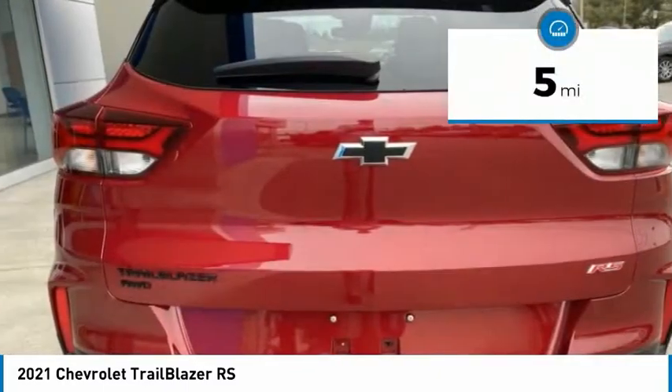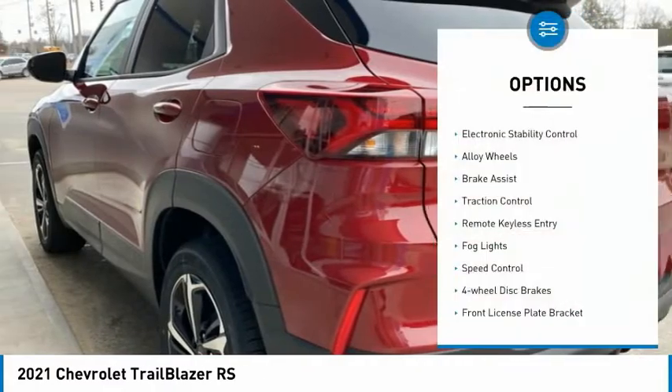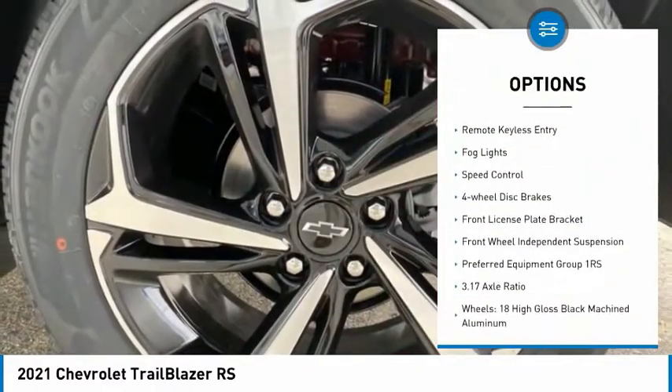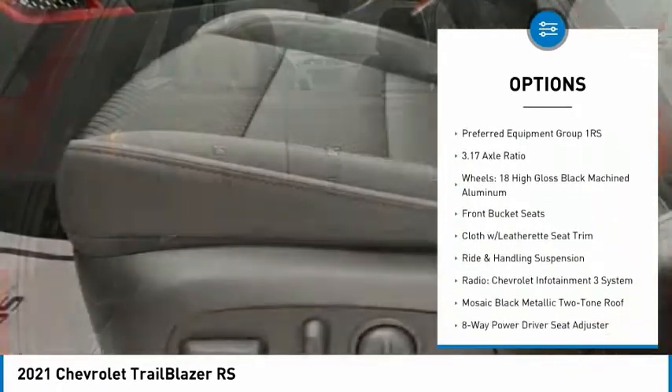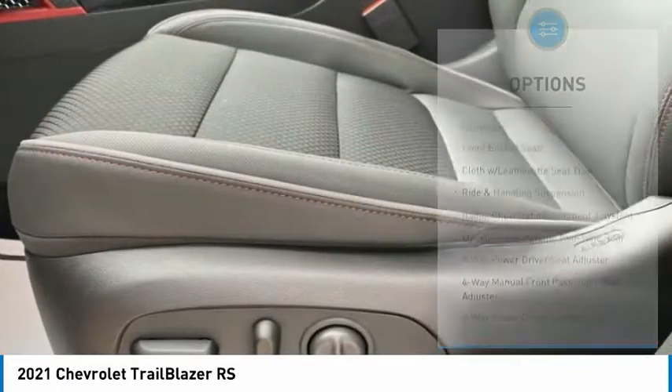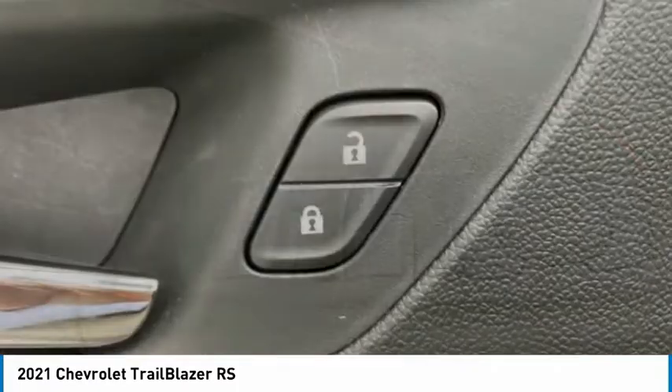This vehicle has less than 100 miles. Here are some of this vehicle's great options: electronic stability control, alloy wheels, brake assist, traction control, remote keyless entry, fog lights, speed control, four-wheel disc brakes, front license plate bracket, front wheel independent suspension.